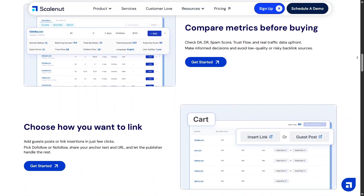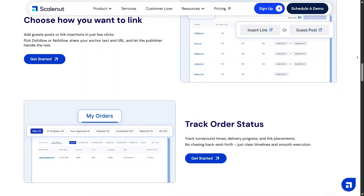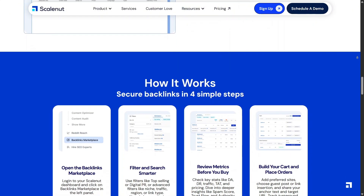The Backlinks Marketplace also helps balance quality and relevance. You're not just collecting links, but focusing on ones that support long-term performance. This makes backlink building feel more strategic and is especially helpful for teams working on competitive niches.